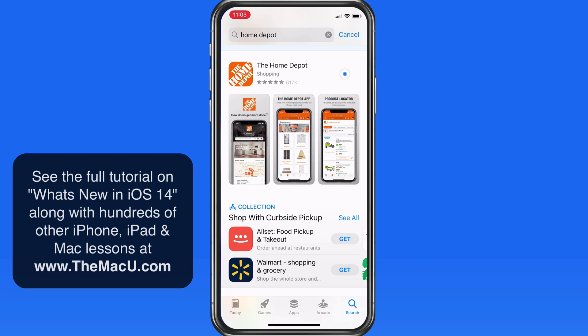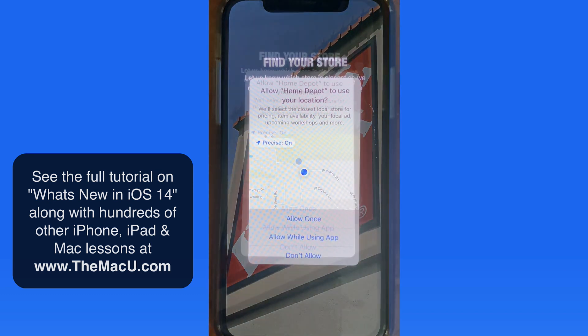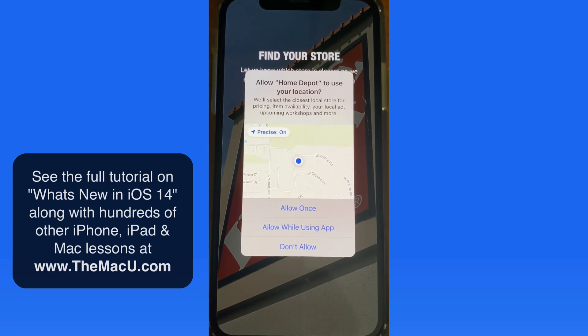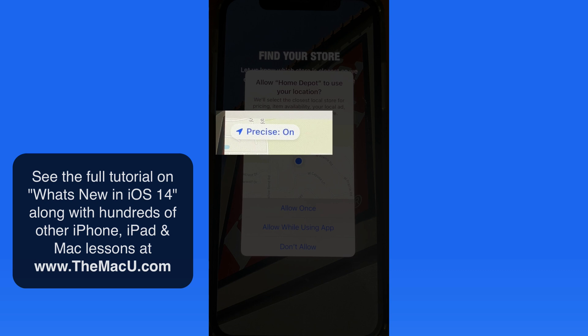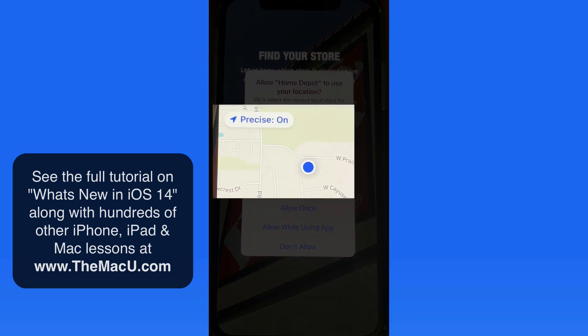I'm downloading the Home Depot app from the App Store, and while installing it, the app's going to request the location of my iPhone. Notice here in the upper left of the map, it's letting me know that the precise location for this app is currently on, as I'm shown on the map as this blue dot.